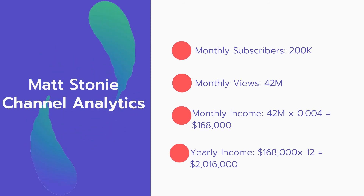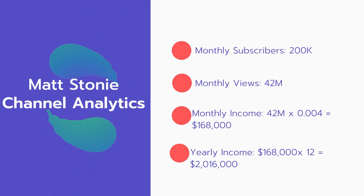Now for the income — the monthly income will be 42 million views multiplied by $0.004, which equals $168,000 per month.